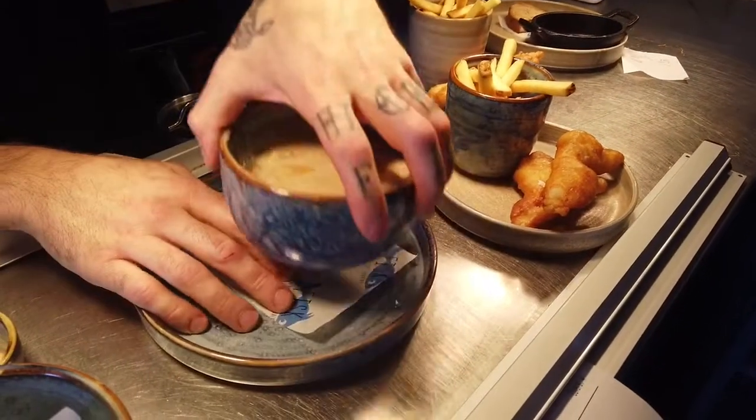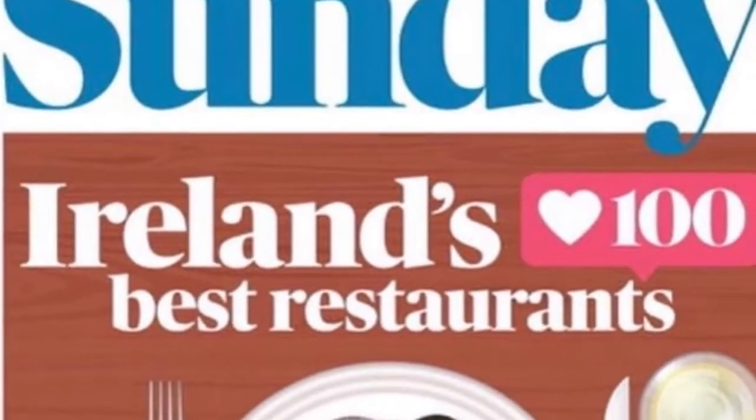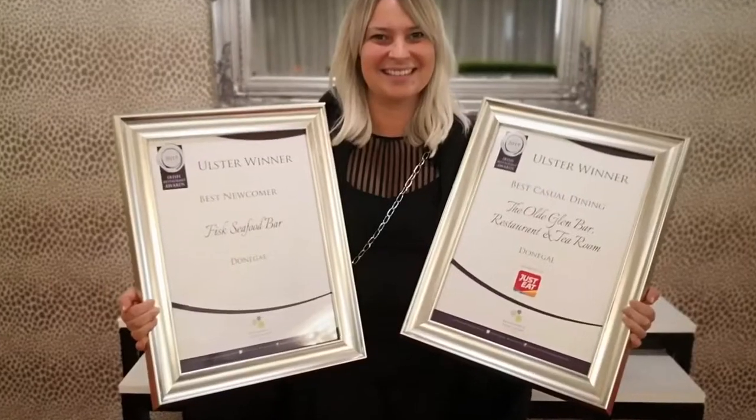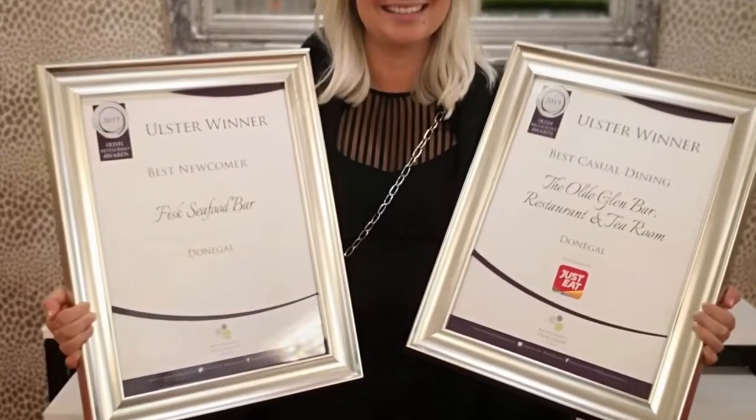We thought it was going to be a little bit of cooking, a lot of surfing — a really nice, relaxed lifestyle. But actually the whole thing kind of just took off after the first few months. We got a review in one of the newspapers in Northern Ireland, and then after that it was just a snowball. We got into the top 100 in the McKenna's Guide. And we were just voted now for best pub food in the Food & Wine Awards, shortlisted in the top 10, which that alone for us was massive. And we won best newcomer in the restaurant awards as well.